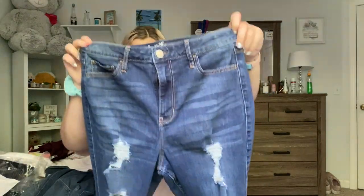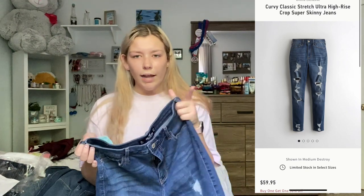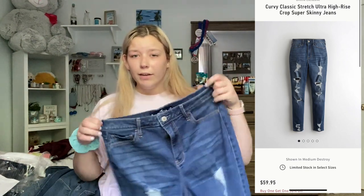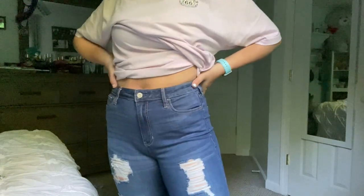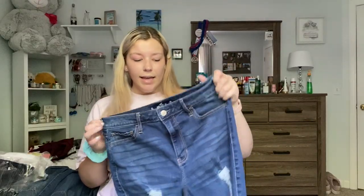This is the first pair and I absolutely love these. They're the Curvy Classic Stretch Ultra High Rise Crop Super Skinny Jeans. I believe they're in the color medium destroy. They were $59.95 and I actually got them in a nine long because I don't really like crop jeans. I thought if I ordered a long they wouldn't be cropped, and that is exactly what happened.